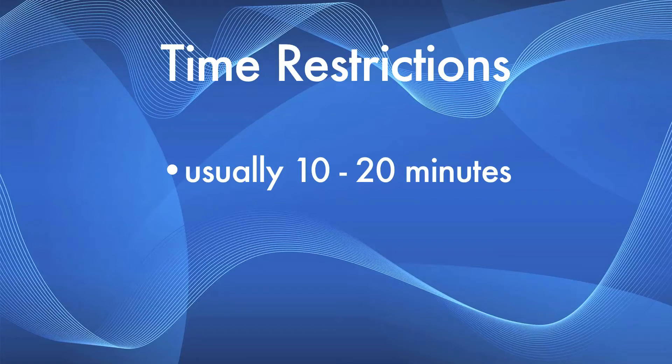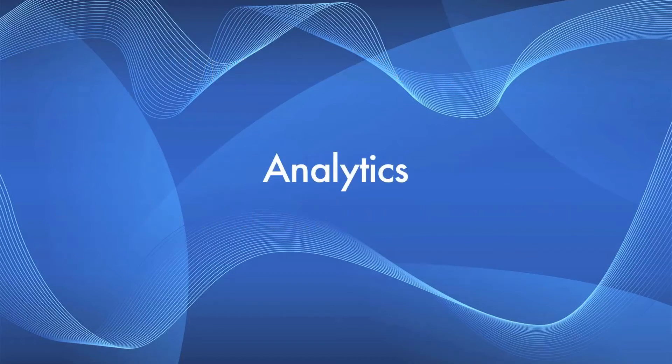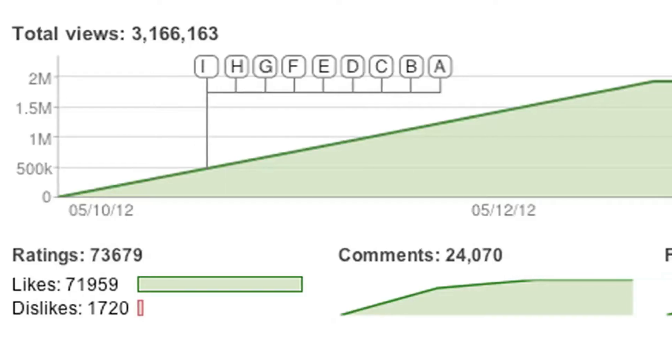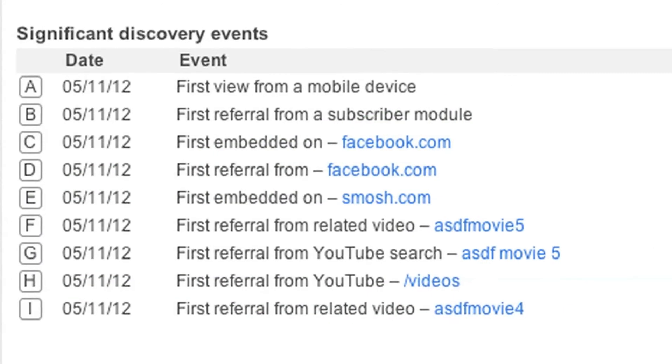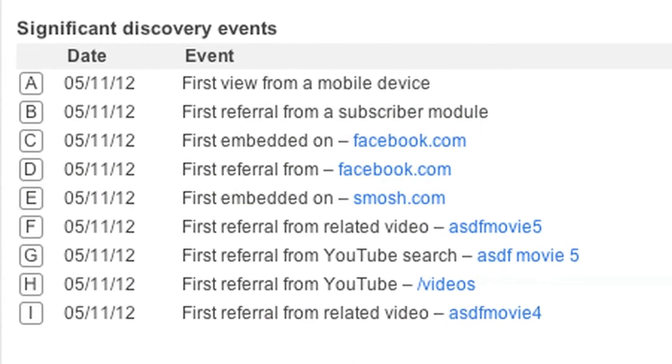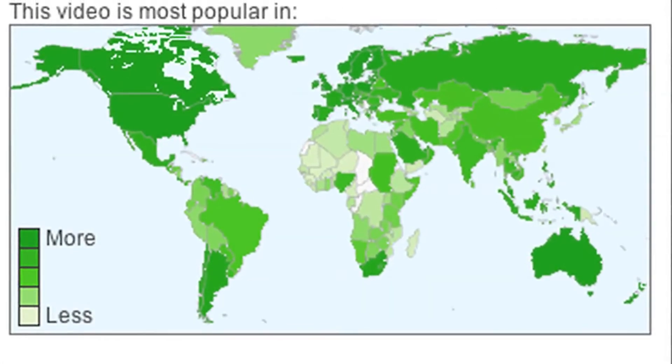However, if you're interested in posting longer videos in the future, such as uncut footage, you should look for a site with the longest time restriction. Some video hosting sites also have analytical software that can tell you who's viewing your videos, when they're viewing them, where they're coming from, and so on. This is not very useful when you're starting out, but as you gain more viewers, you'll be able to see important trends that tell you what your viewers are like and what they're interested in.